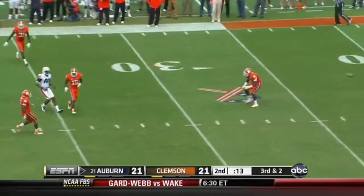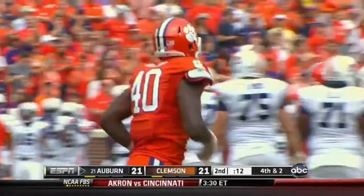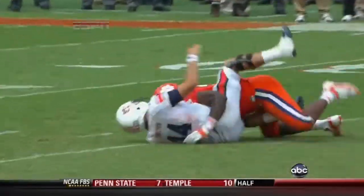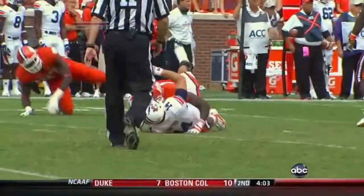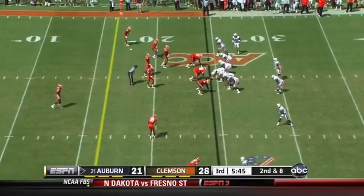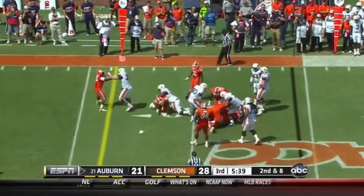Trotter drilled as he delivers incomplete, intended for Blake. What a pop by Andre Branch on Trotter. It's fourth down. They brought the pressure with three, man-to-man but with underneath help. You see a good inside move and Branch coming from the opposite side cleans him up. Trotter with time and it is caught in the middle of the field. Here is Dyer and he cuts it back.